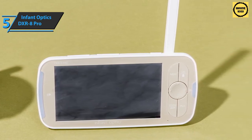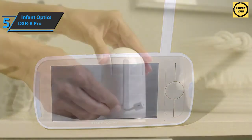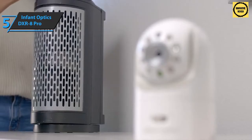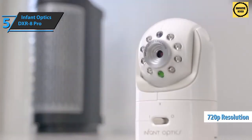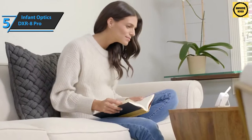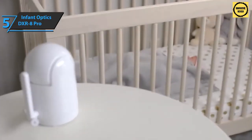It removes unwanted sound from fans, air purifiers, humidifiers, air conditioners, static electricity, and more. The Infant Optics DXR-8 Pro gives parents exceptionally sharp video quality with 720p HD playback, so you can forget about worrying about accidentally missing details or blurry images.